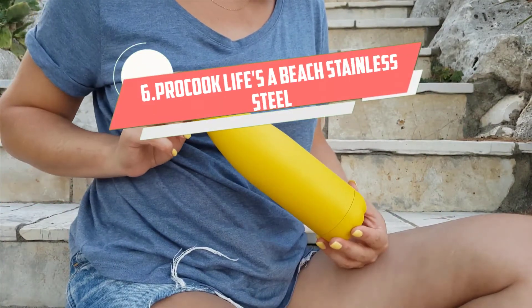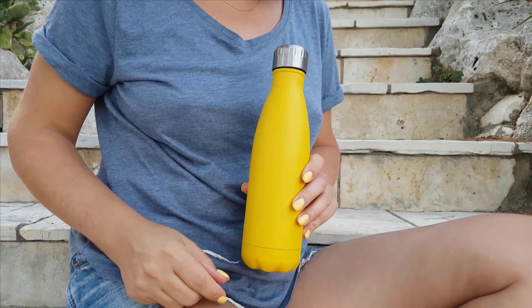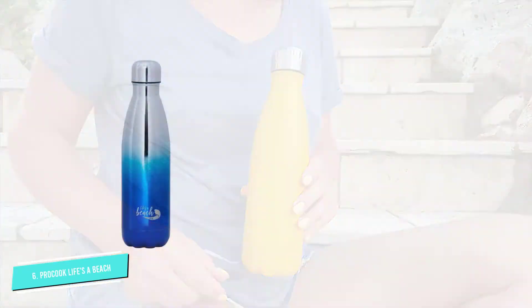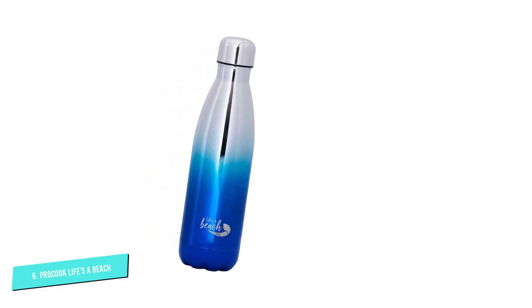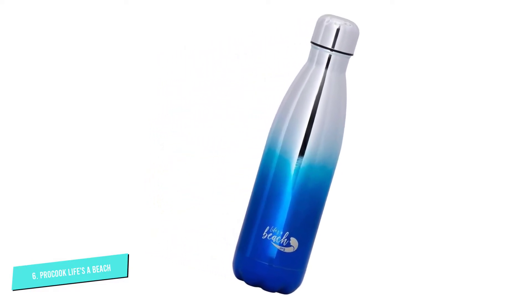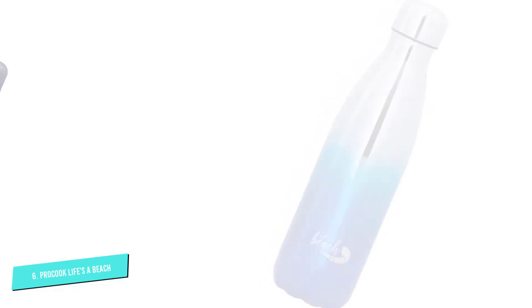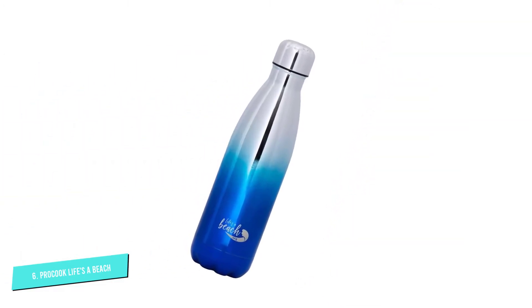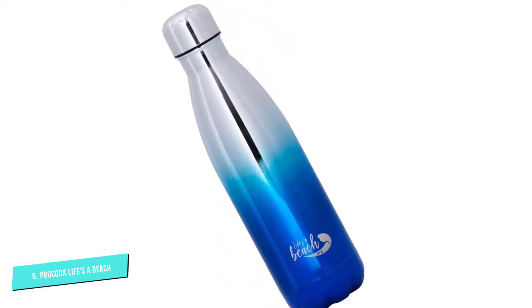Number 6: Procook Life's a Beach Stainless Steel. This good value water bottle is similar in design to S-Well, with a slightly lower price. It offers excellent insulation, particularly for cold drinks. It's comfortable to use and totally leak-proof, so you can pop it into your bag worry free. We didn't find that the metal tainted the flavor of our water either.